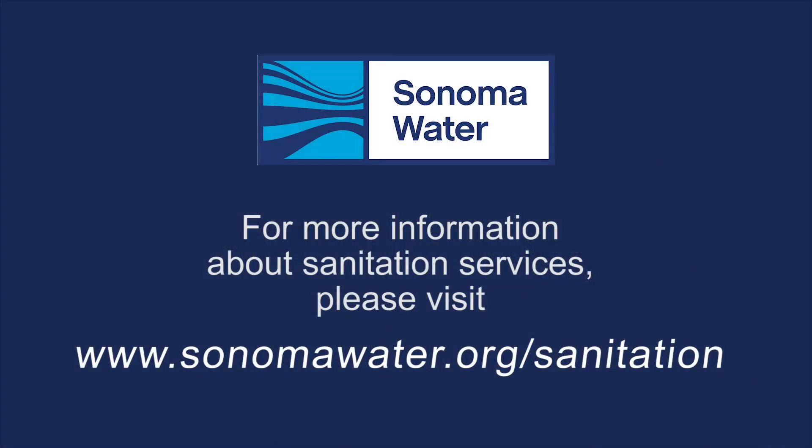We appreciate your interest in Sonoma Water and Sonoma Valley Wastewater Treatment Plant. For more information about sanitation services, please visit www.sonomawater.org.